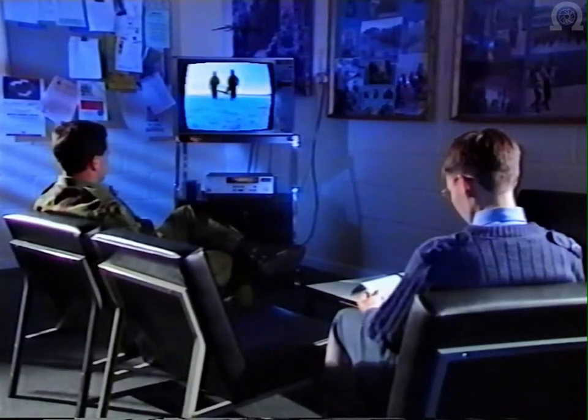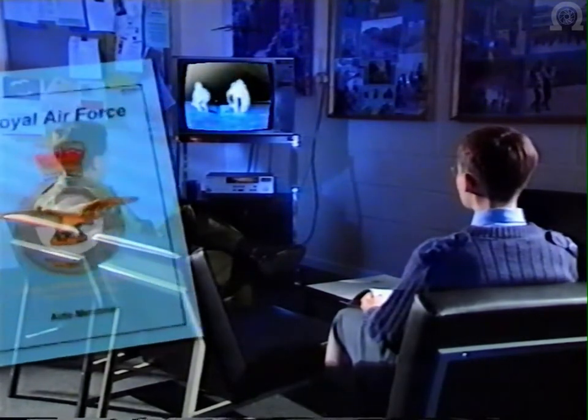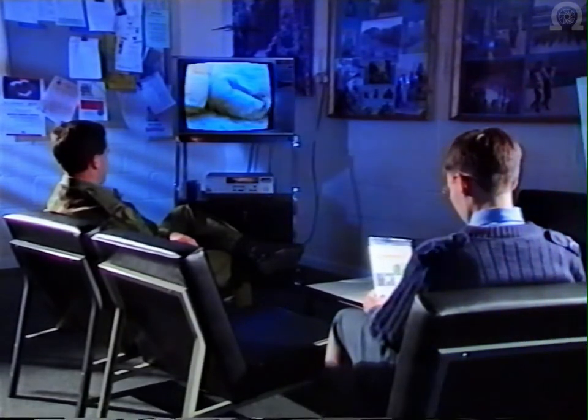Remember, this video supports the GDT CCS aid memoir. If you are uncertain about any of the procedures and drills depicted in the video, consult your aid memoir or your station regiment staff prior to your test.